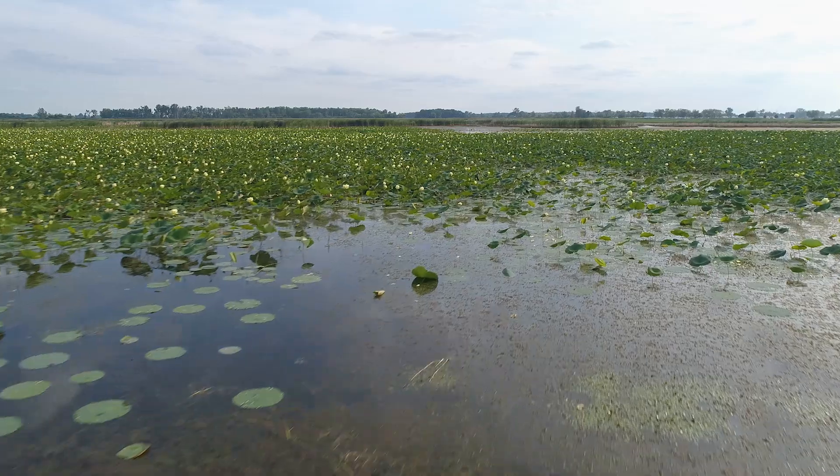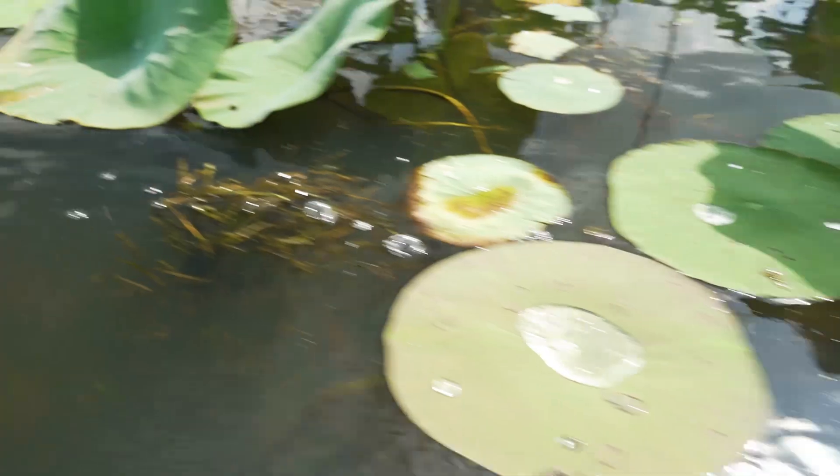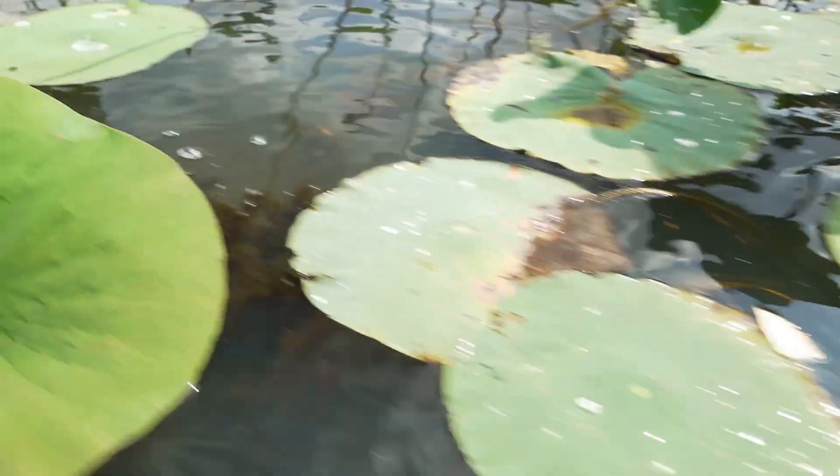The Great Black Swamp used to encompass something about five million acres in northwestern Ohio. It's definitely not five million acres anymore. Ohio's lost somewhere above 90 percent of all that wetlands, and that would have a drastic change on our entire region in terms of water quality.